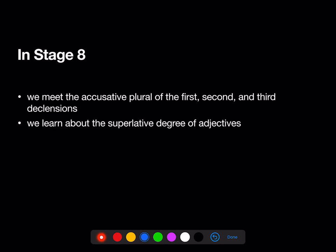Welcome to the Stage 8 review. In Stage 8, we meet the accusative plural of the 1st, 2nd, and 3rd declensions, and we learn about the superlative degree of adjectives.